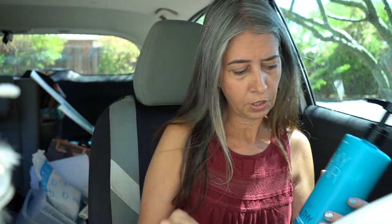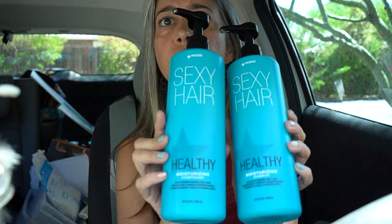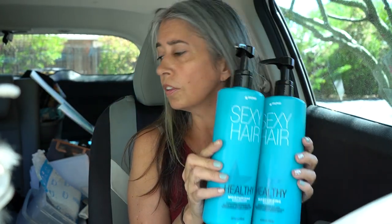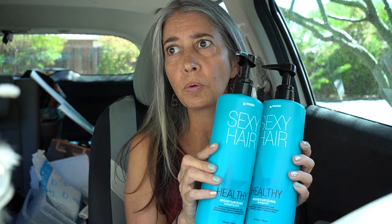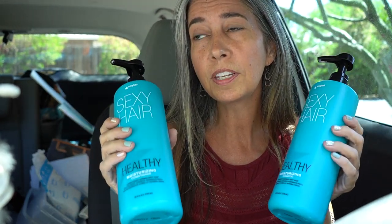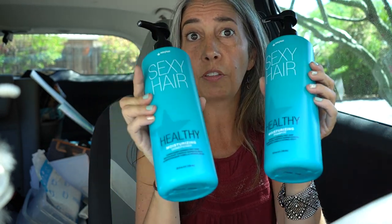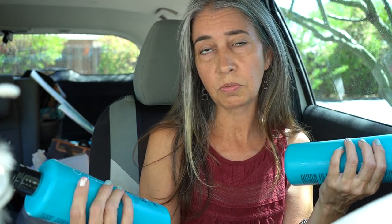I usually go between shampoo and conditioner. I am a huge fan of the Sexy Hair — you can see these right here. All of these products are in the middle price bracket, so you can get them at Target, and they're going to run you anywhere from $25 to $35 for the two. I typically also do the Bylage, and those run about $25 a bottle — they're a little bigger. I rotate, but if you want to stay in a better price bracket, the Sexy Hair is great. This one is the Healthy line and it's really good.